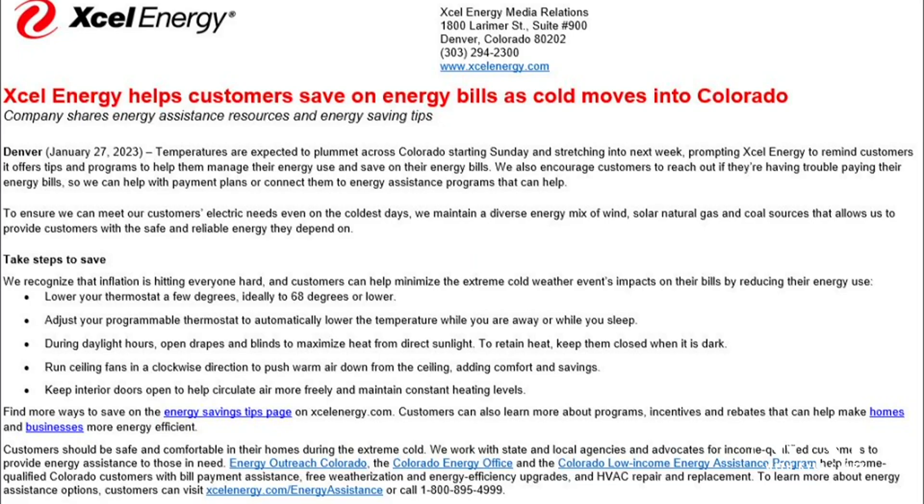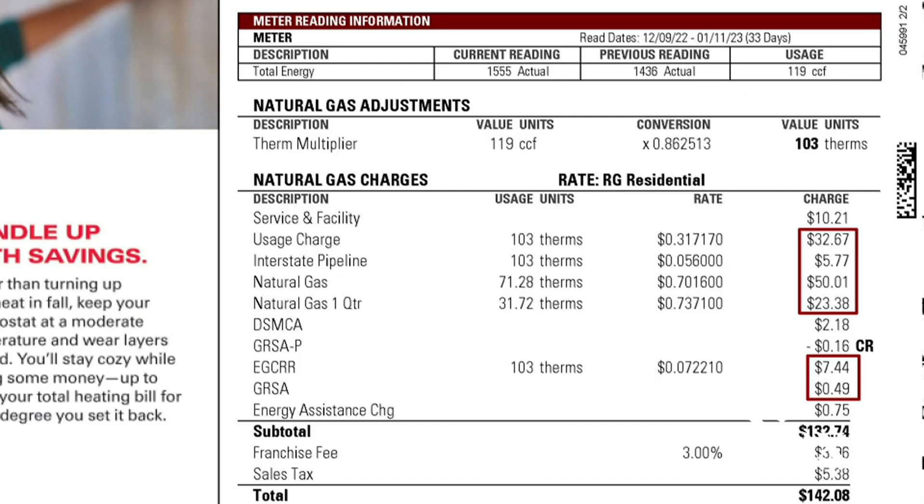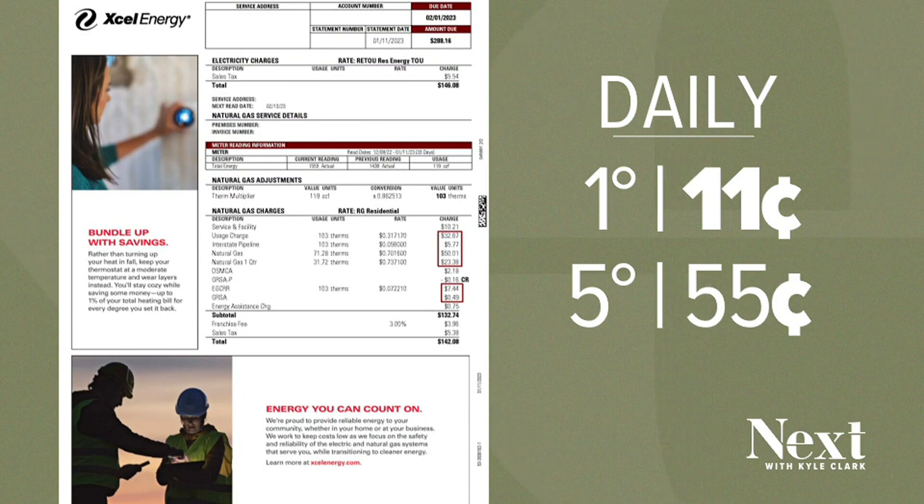Part of Xcel's messaging to help customers save on their energy bills includes lowering your thermostat a few degrees. If each degree saves 3 percent, based on the example shown, lowering a few degrees tonight would save this person 11 cents for one degree, around 55 cents for five degrees.